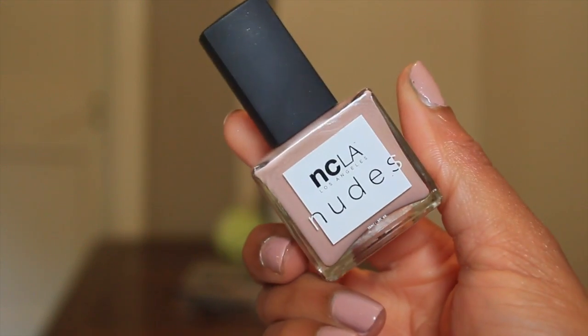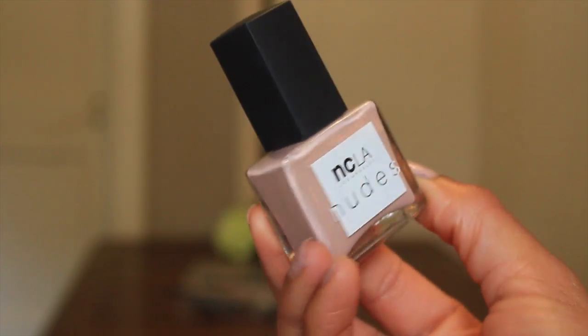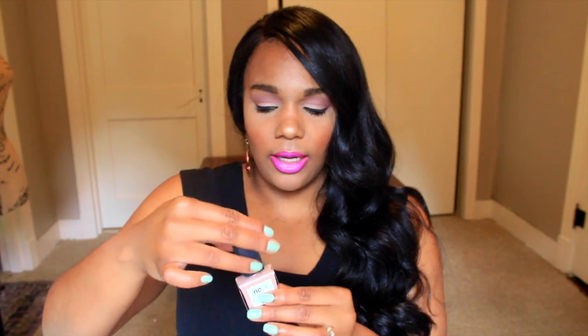I've received an NCLA nail polish in a BoxyCharm before — it was a heart one during February, like a clear coat you couldn't really use. But I love this one. This is the NCLA Nudes Collection, Volume 5. It's just this really pretty muted color — almost like a muted pink and taupe combined. I'll switch the screen to show you guys what it looks like up close, but it's really really pretty and I like it a lot.